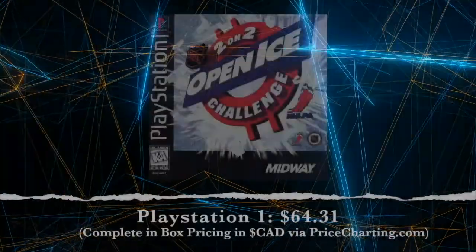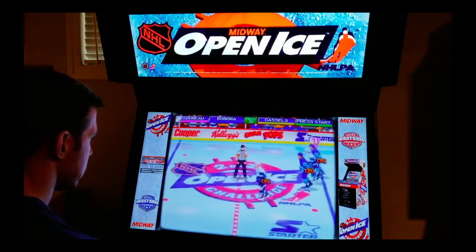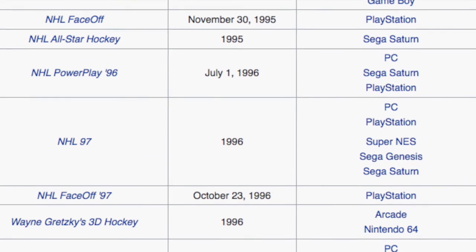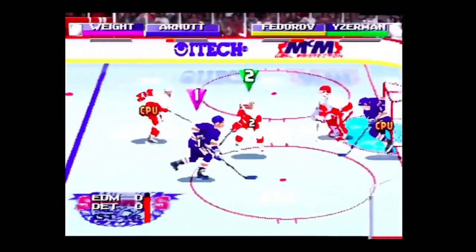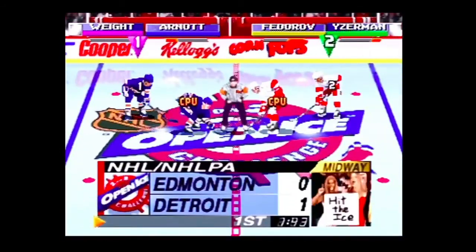Next up is another one I absolutely do not have in this collection, and it is called NHL Open Ice for the PS1. If this game sounds familiar to you, you may remember it from the dark and dingy arcades of the 1990s where this originated as a full-on arcade cabinet. This was actually the first ever hockey game on the PlayStation 1, and maybe that's why it remains a little rare to this day. Open Ice goes for around $75 to $100 Canadian. I think because it's the first, and it was an arcade port at a time when the EA Sports franchise was absolutely rolling as the powerhouse of hockey video games, this one got a little bit hidden. But if you've got one, consider yourselves lucky.